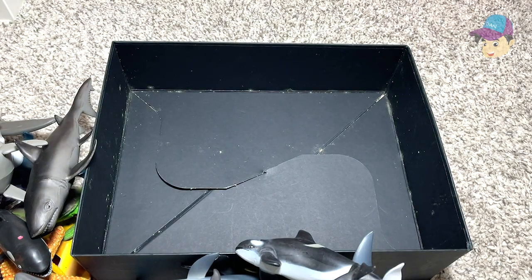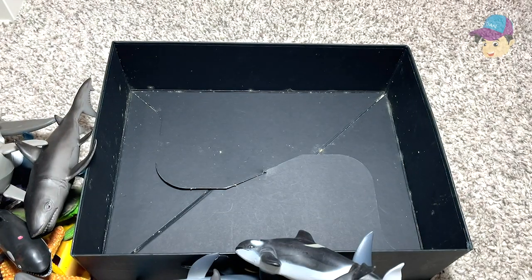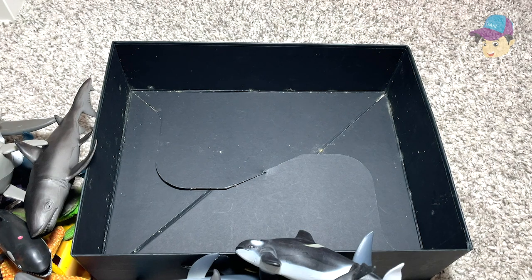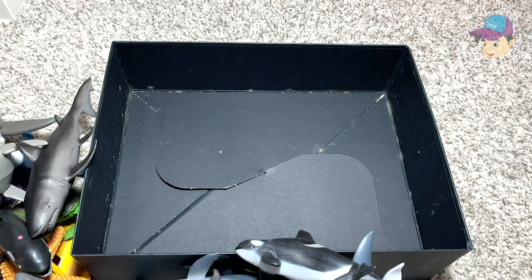There are some small figures I want to show you guys. We have a starfish — a purple starfish. We have a seal right here. And lastly we have a penguin — this could be an emperor penguin.